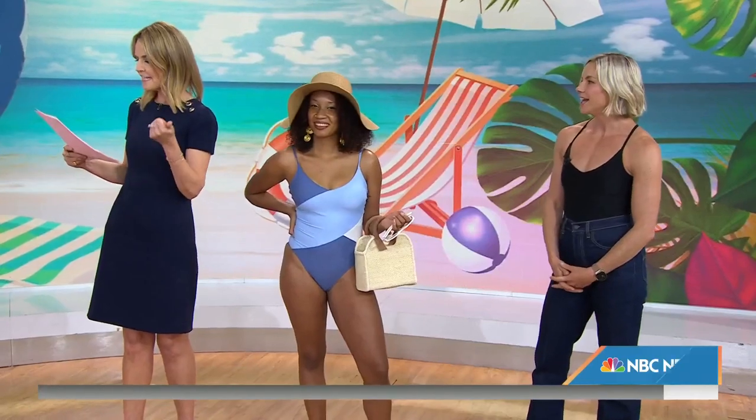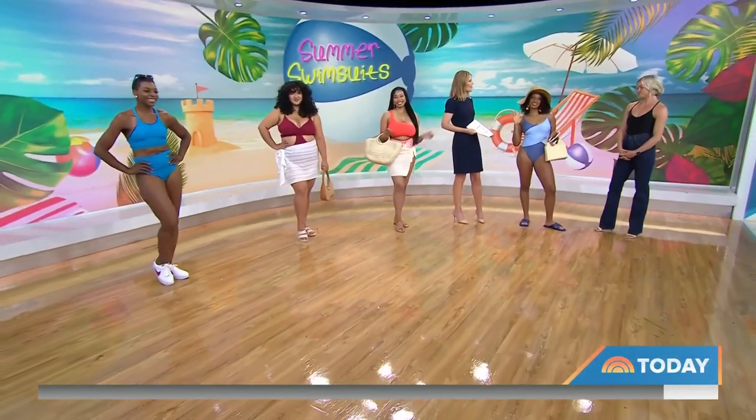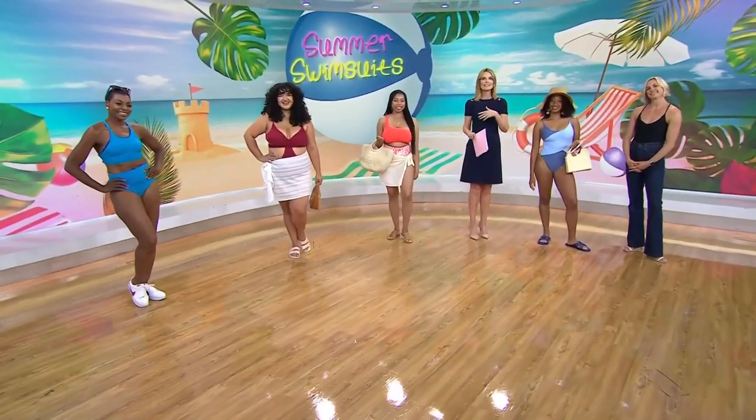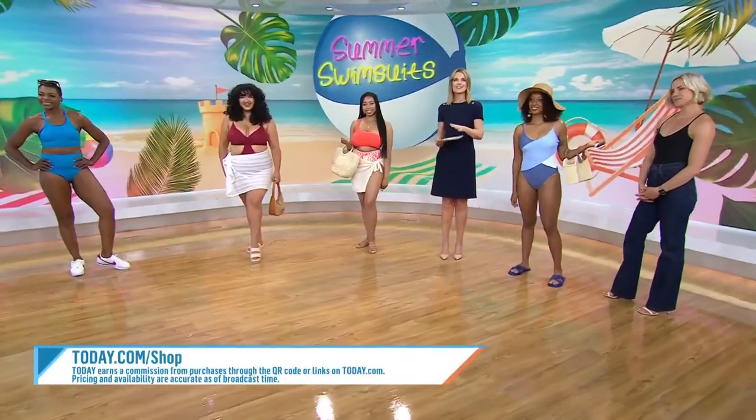All right, thank you so much. We've got Phyllis, Grace, DeAsia, and Izzy — thanks for wearing it so well. Liz Plosser from Women's Health, appreciate it. And if you want to snag these swimsuits or check out even more favorites, you can go to today.com/shop.